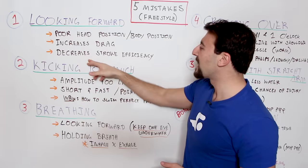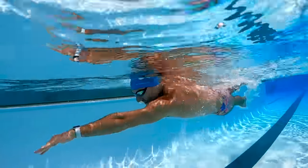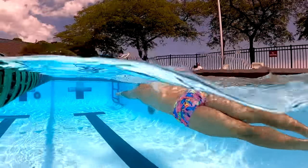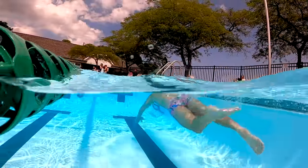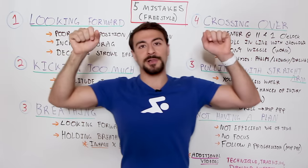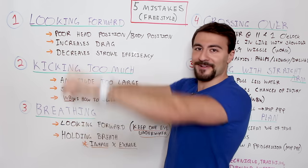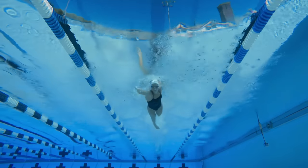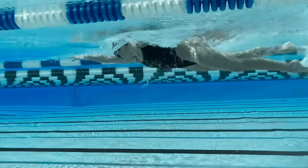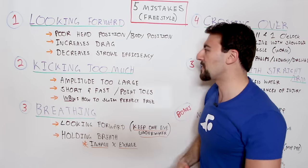Also, when you look forward, it actually decreases your stroke efficiency. Not only are you increasing the drag, but when you try to take a pull and your head is elevated and your legs are sinking, your pull will be less effective and you'll get less leverage. Think about doing a pull-up with your arms really far away from your body — it's going to be really difficult. So when you swim freestyle, keep your eyes at the bottom of the pool, lift up your hips, and that's going to help you decrease drag and increase your propulsion.